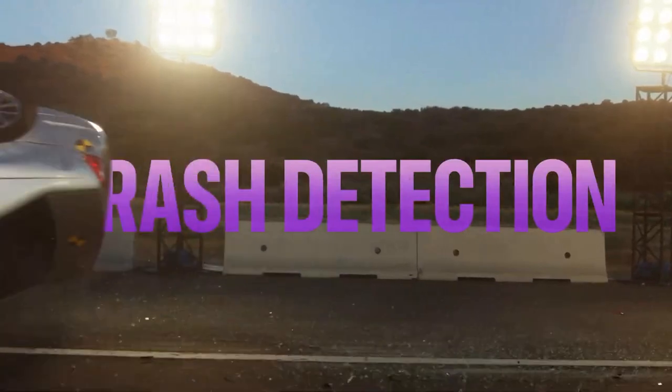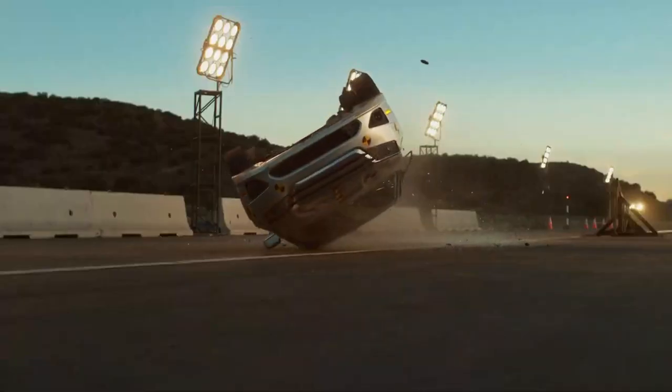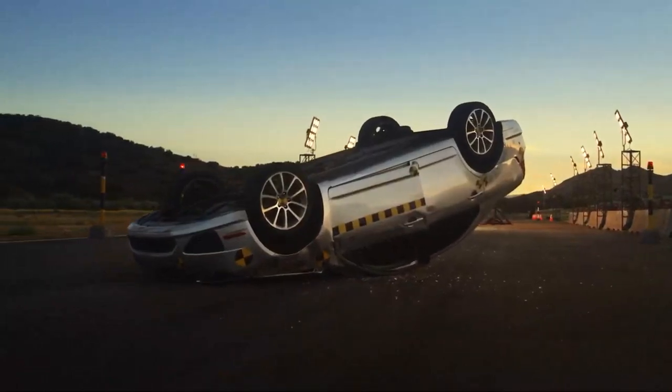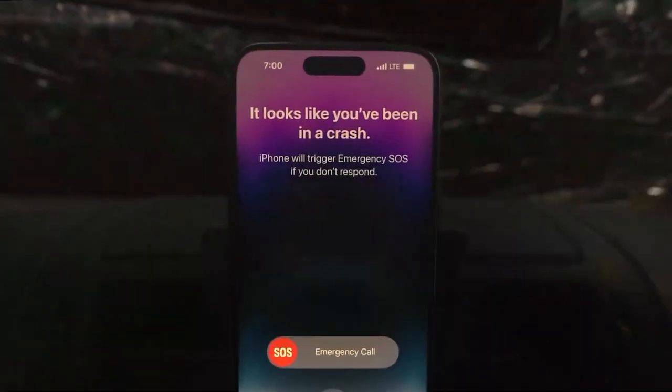Crash Detection: using a high-g-force accelerometer, gyroscope sensors, and machine learning algorithms, iPhone 14 Pro can detect when there's been a severe car crash and automatically call emergency services.